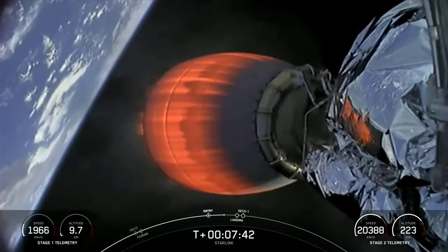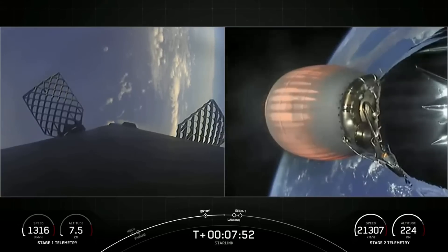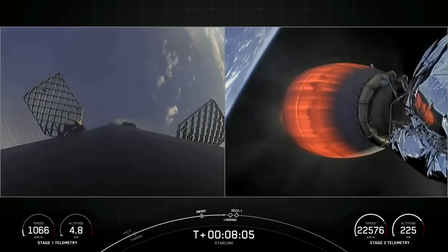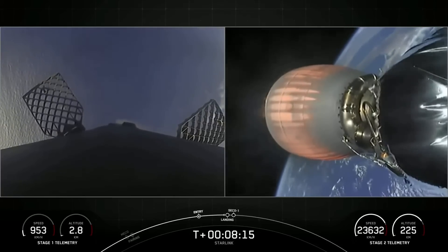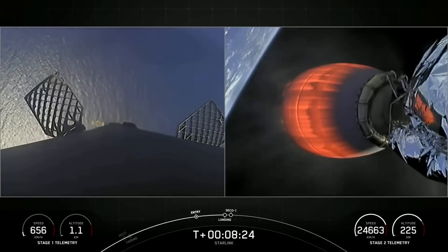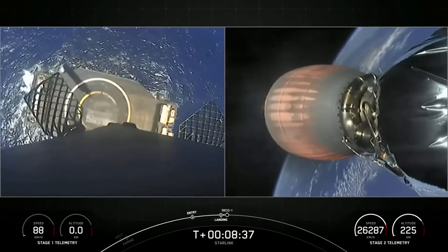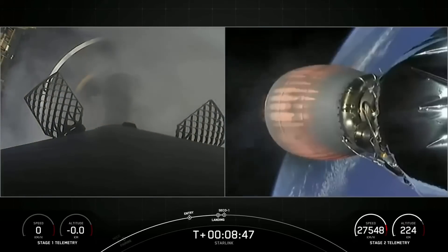Coming up next, we will have the start of our landing burn, second engine cutoff, and the landing of our first stage booster. Stage 1 is now transonic, meaning it is traveling nearly the speed of sound. The second engine cutoff and first stage landing attempt will happen in quick succession. Stage 1 landing burn — confirmation that the stage 1 landing burn has started in preparation for landing on our drone ship Of Course I Still Love You, which is coming into view. Stage 1 landing. Leg deploy. Stage 1 landing confirmed. Back shutdown.